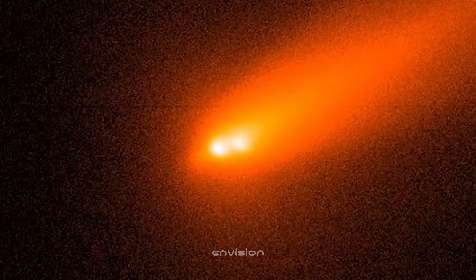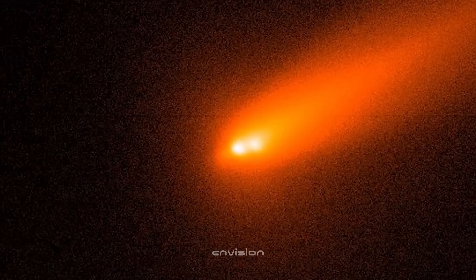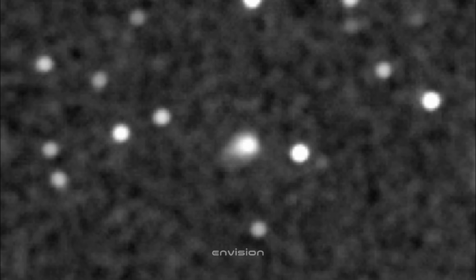In this high-contrast grayscale frame, the object's core shows a subtle but undeniable directionality. The coma isn't a smooth circular cloud like you'd expect from a quiet interstellar visitor. Instead, the brightness stretches outward in a single consistent direction — the same direction hinted at in the earlier frames. The activity isn't symmetrical anymore. That dark central region with a softened halo is being pulled, almost nudged toward the same vector we saw before. And because this view removes the color data and focuses purely on intensity, it confirms that the shape isn't an artifact of processing — it's baked into the signal itself.